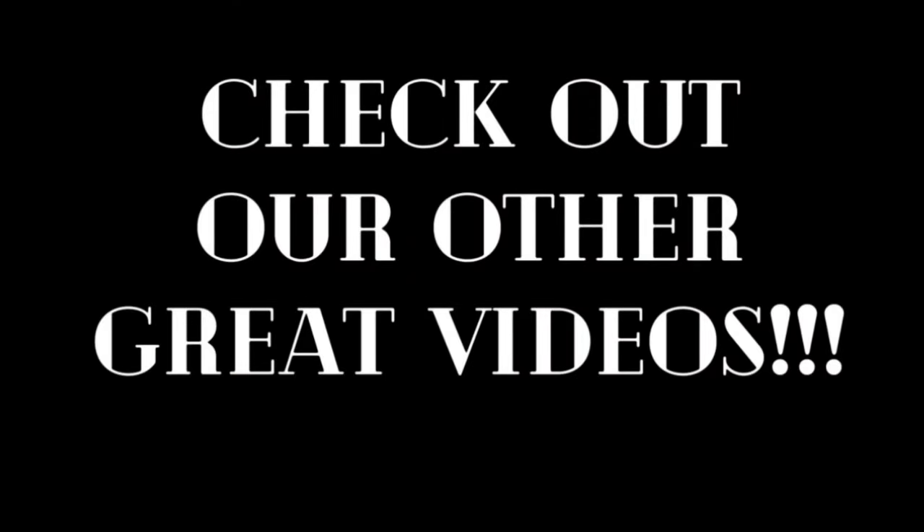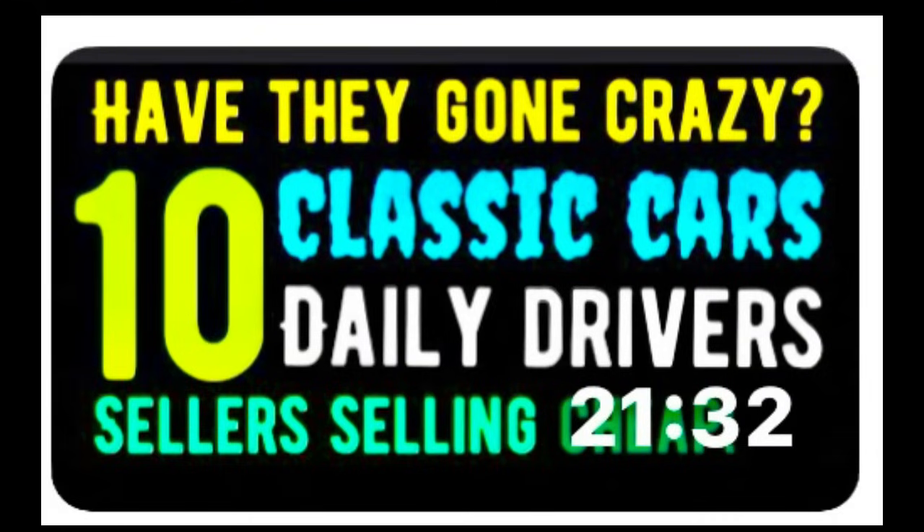If you haven't found your dream car yet, be sure to check out some of the other videos we have posted — you just might find it in one of those. Especially the last one, which had a couple of rare cars that were very affordable. Check it out, guys.